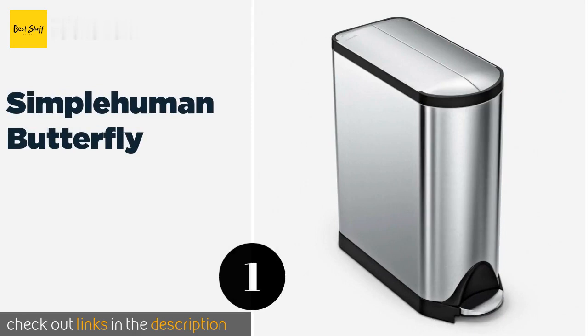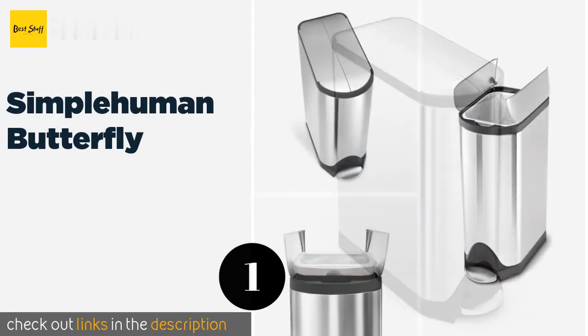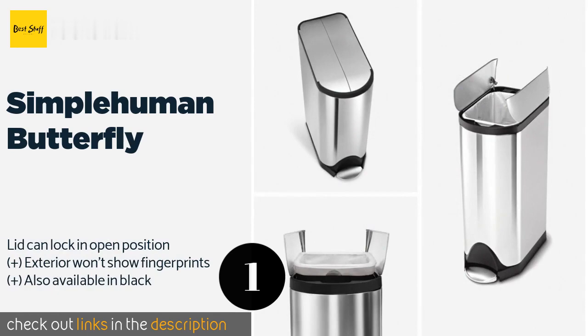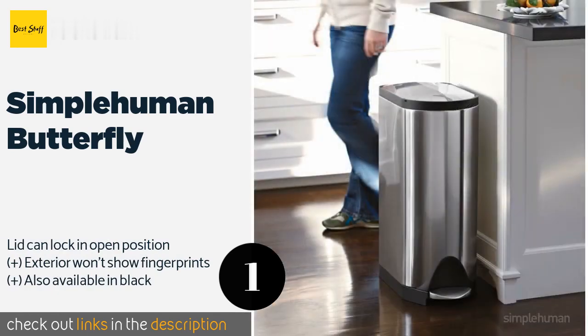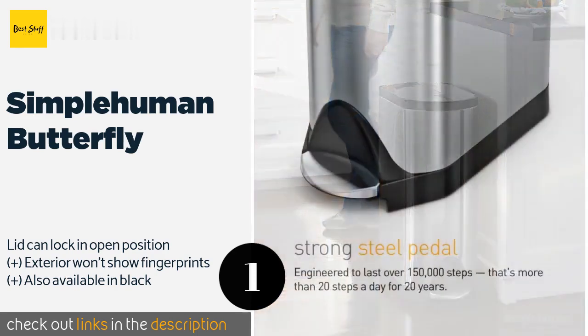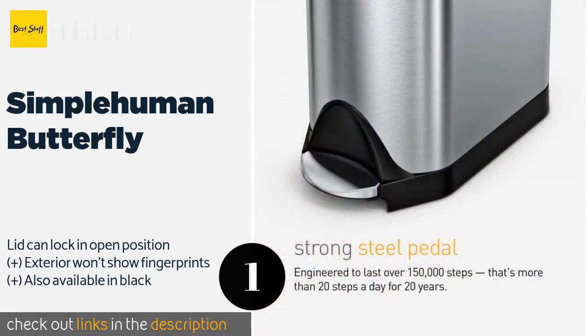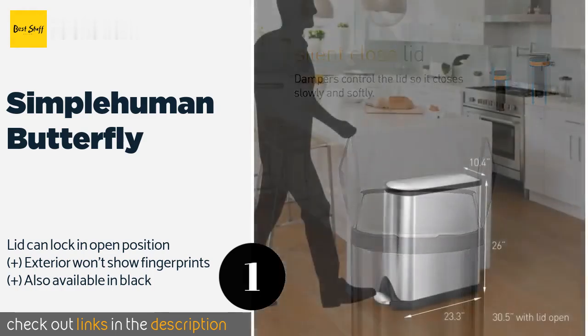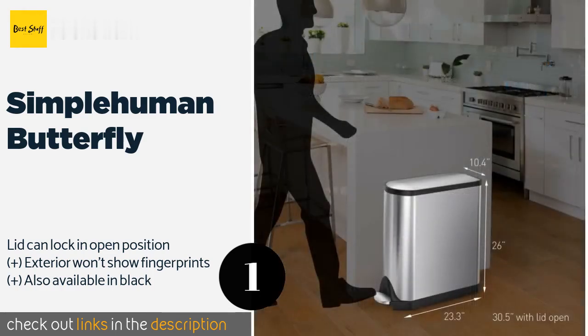The first product on our list is the Simple Human Butterfly. It boasts a narrow footprint and an innovative split lid design that opens from the center to allow it to fit under low countertops. The mechanism also has built-in dampers to ensure that it closes gently and quietly. The price is around $141. Check out the product link in the YouTube description below.